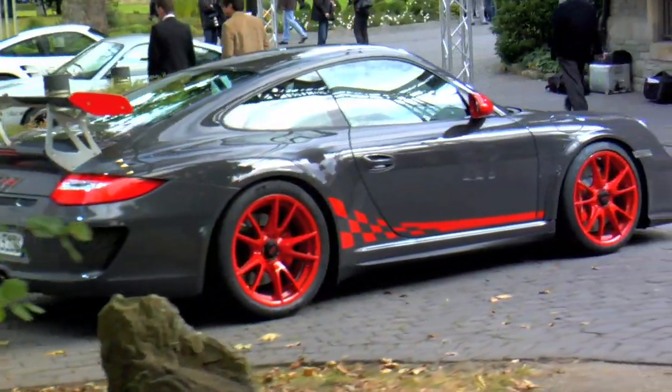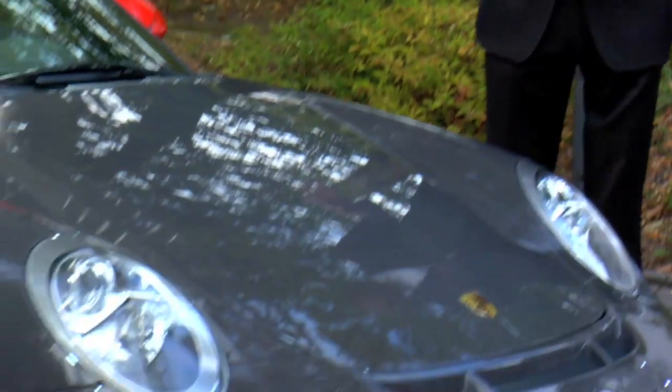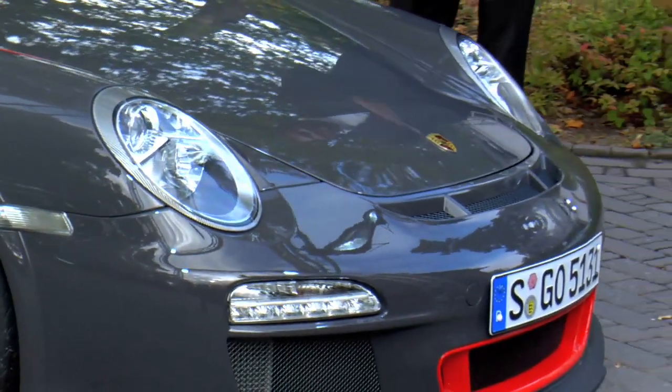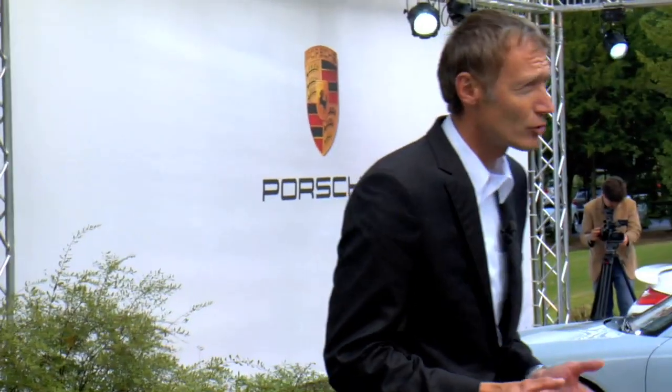We're very proud of this car, and I'm especially very proud of my team. This car is developed in Porsche Motorsport, not in the normal series development. All the engineers that developed this car also developed the 911 GT3 Cup car, the 911 GT3 RSR race car, and the RS Spyder. So this is purely a motorsport product. We worked so hard day and night for years to get it exactly like it is.